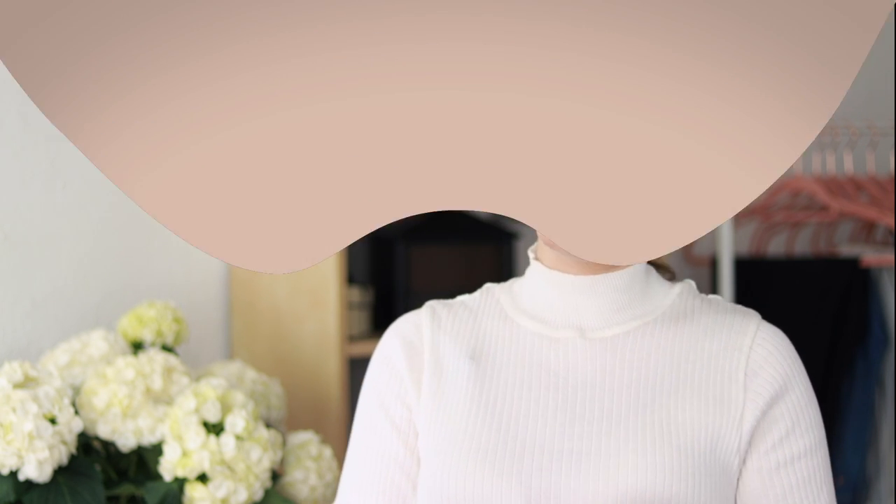Ever wondered when you buy red lipstick why it didn't suit you? Why a shirt looks perfect on the model online but not on you? Why a hair color everybody pulls off makes you look washed out and old? All of these are the outcome of not knowing your own color analysis. This is a series of videos to help you know your style and create a personal capsule closet that really complements you, instead of following trends and buying things you do not need.